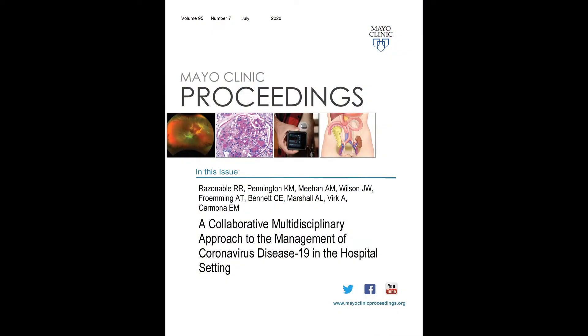I will discuss the highlights of the review article entitled 'A Collaborative Multi-Disciplinary Approach to the Management of Coronavirus Disease 2019 in the Hospital Setting.' This is going to be published in the July issue of the Mayo Clinic Proceedings.